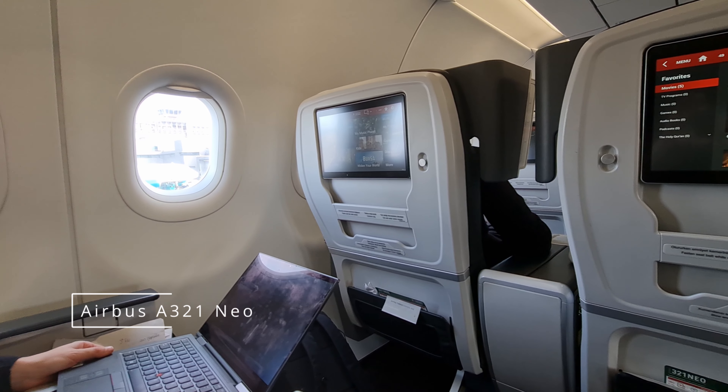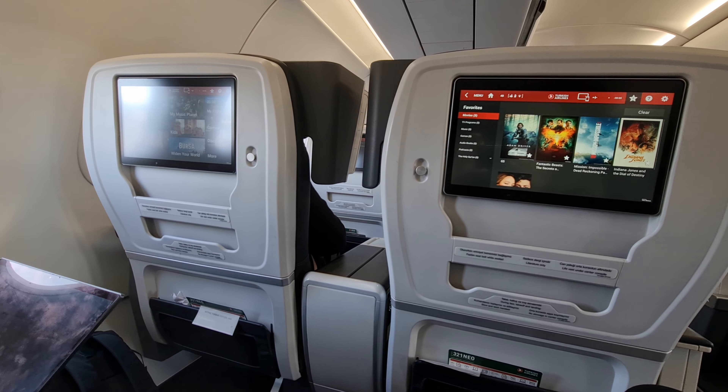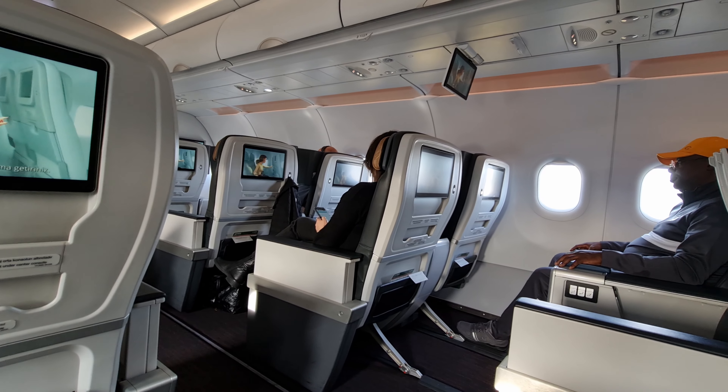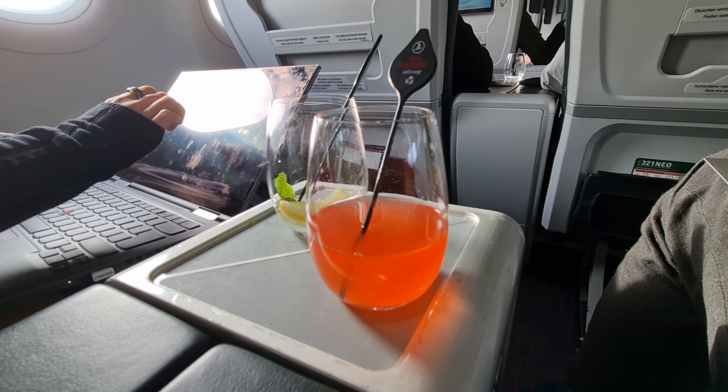Today we're flying on the Airbus A321neo and in business class you get a generous seat width of 21 inches and a legroom of around 45 inches, so plenty of space to relax. However there isn't too much recline and there's no flat bed option on this part of the trip.